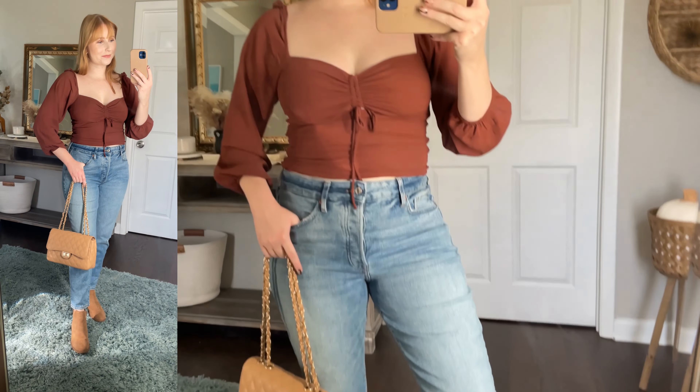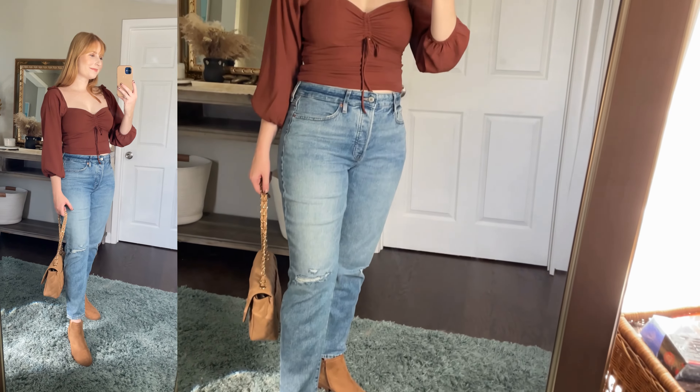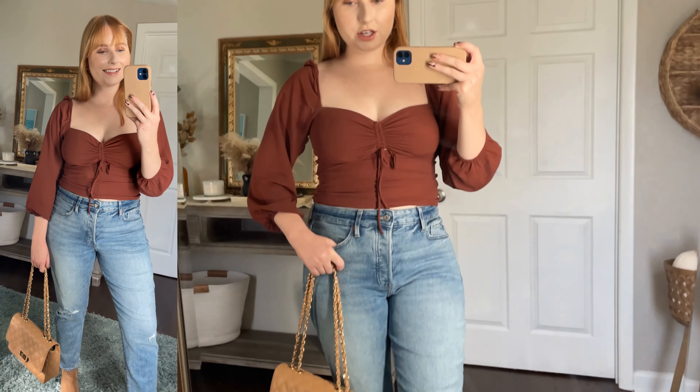I have quite a few new arrivals from Abercrombie to share. The first is this pretty dark brown top with cinching in the middle — very flattering. I would recommend going up a size; this is the medium and it was a little tight getting on, but once it's on it feels really nice and comfortable. Right now at Abercrombie it's under $50 — they're having a sale. The sleeves are really pretty with a slight billowing to them. I'm styling this cinched top with straight-leg jeans from Old Navy, which look really cute for a casual look.